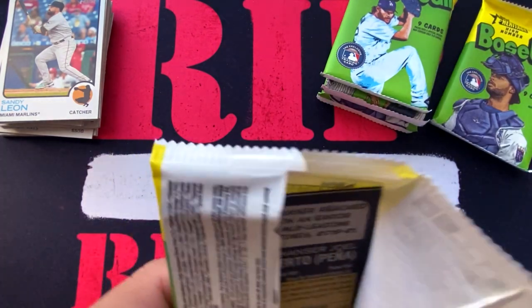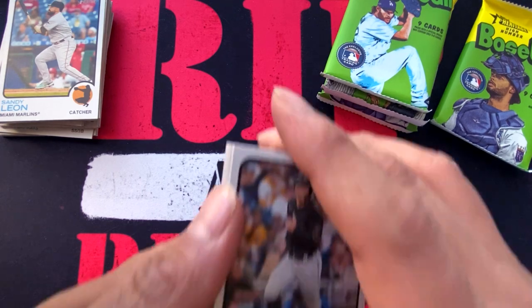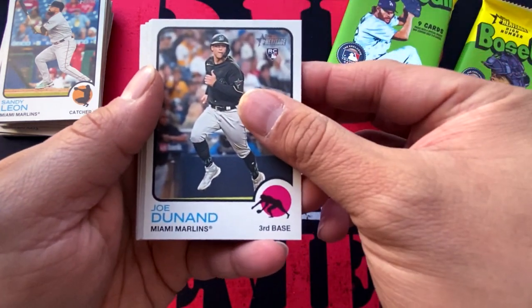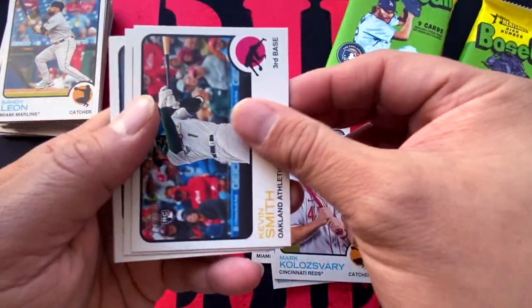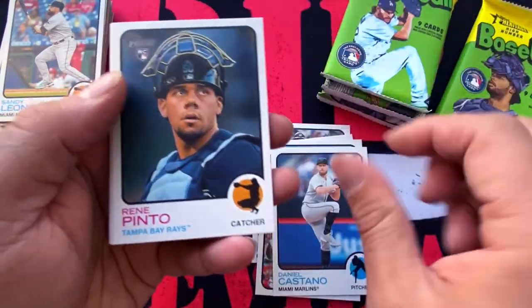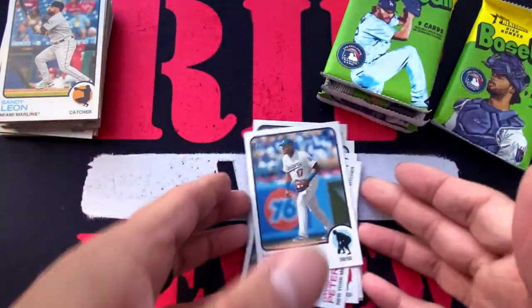This is a great series for set builders, very similar to Topps Flagship Baseball. Joe Dunand, Trevor Story, Mark Kolozsvary, Kevin Smith, Daniel Castano, Rene Pinto, Steven Ridings, David Peterson, and Hanser Alberto.